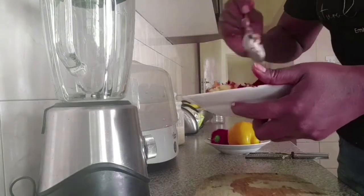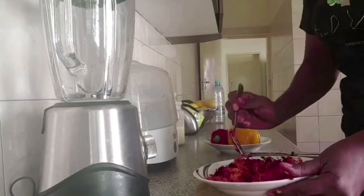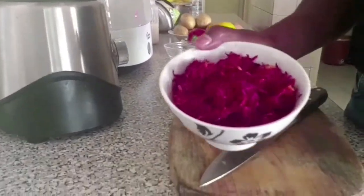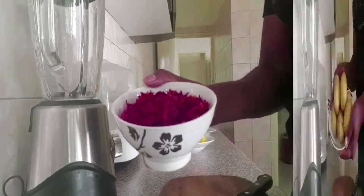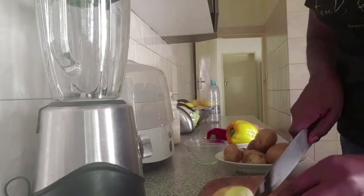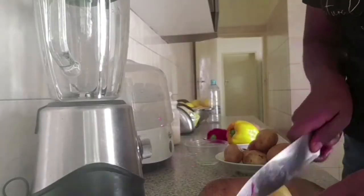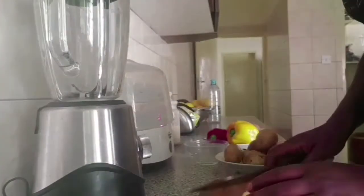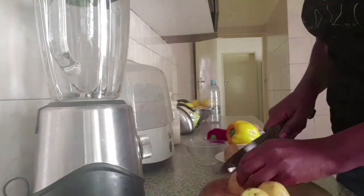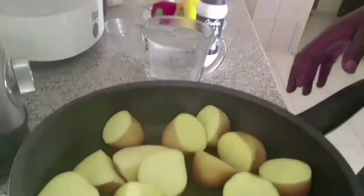Mix the three ingredients thoroughly, then put them in a bowl and put the salad in the fridge while you work on your potatoes and your omelet. Get some medium-sized potatoes — it depends on how many people you're cooking for. I was preparing for two people so I used about seven medium-sized potatoes. Cut them in such a way that allows the potatoes to absorb the spices and salt.